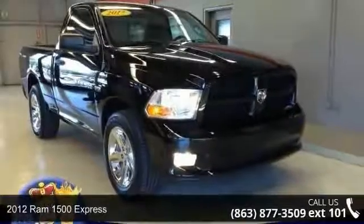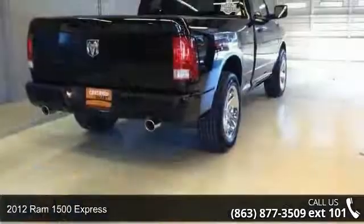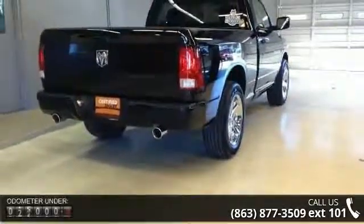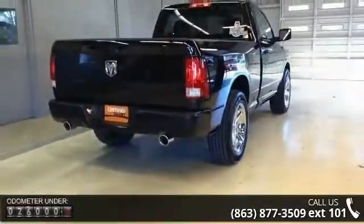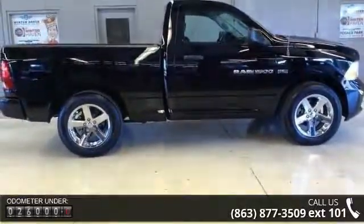Check out this 2012 RAM 1500 Express. If you are looking for an automobile with great features, look no further. This vehicle comes with a reliable 8-cylinder engine, connected to a smooth shifting automatic transmission.